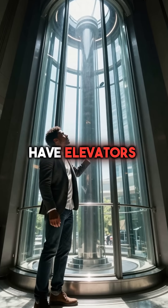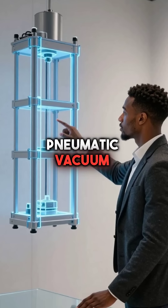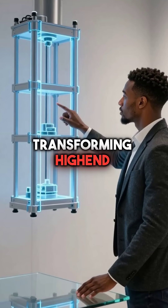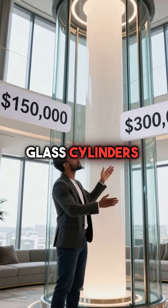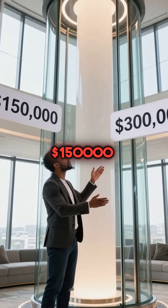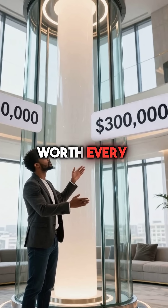Did you know some luxury homes have elevators that look like they're straight out of the Jetsons? Pneumatic vacuum elevators are transforming high-end residences across the world. These stunning glass cylinders cost between $150,000 and $300,000, but they're worth every penny.